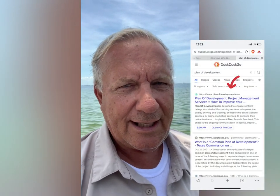Quick update on the search engine optimization for Planet Development. Today I typed it into DuckDuckGo and boom — the website was the first organic result, which is good, that's what you want.